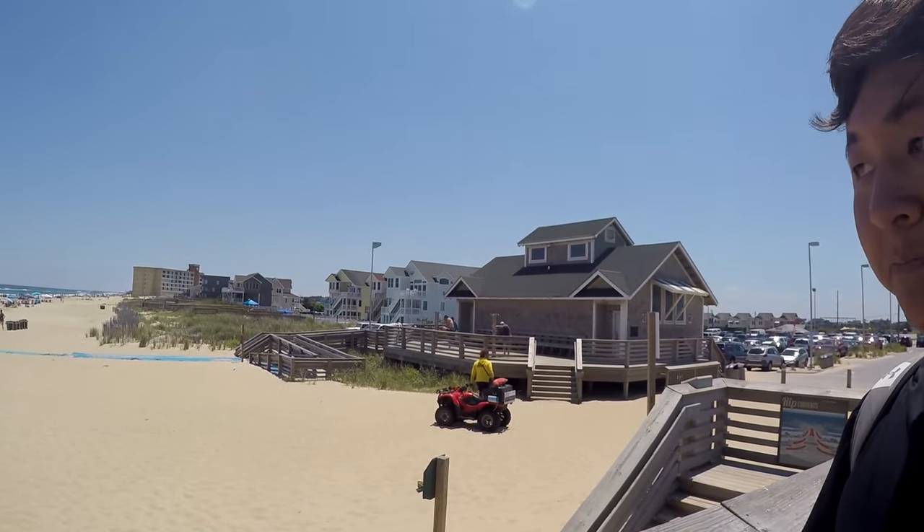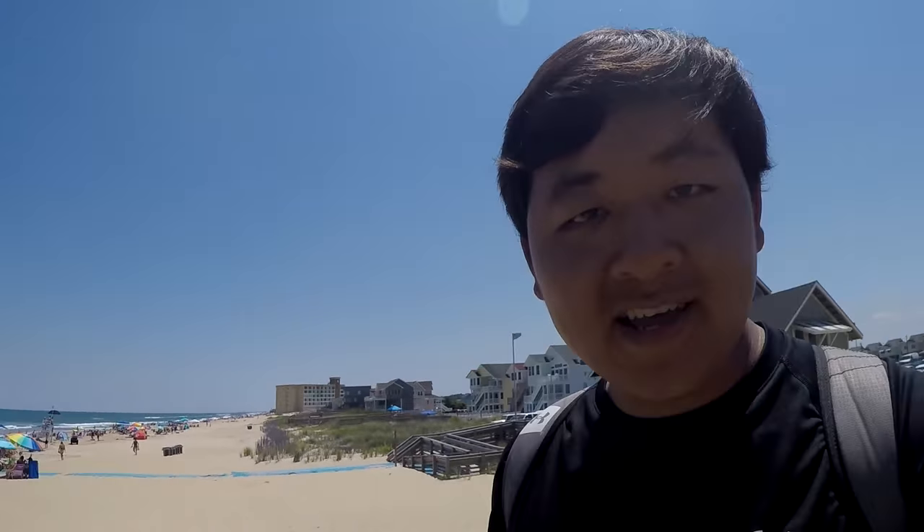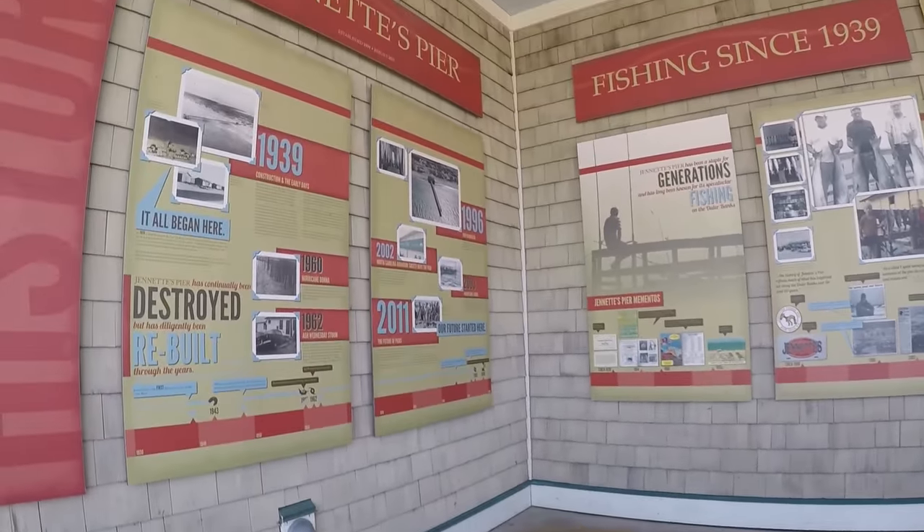It is a beautiful day out here — not just for fishing, as you can see. People are enjoying their lives here at OBX. But none of that for Mr. Leo Sheng, because I am going to be fishing. Come with me — I'm going to give you an overview of the pier and then we are going to catch some fish. Let's do it!